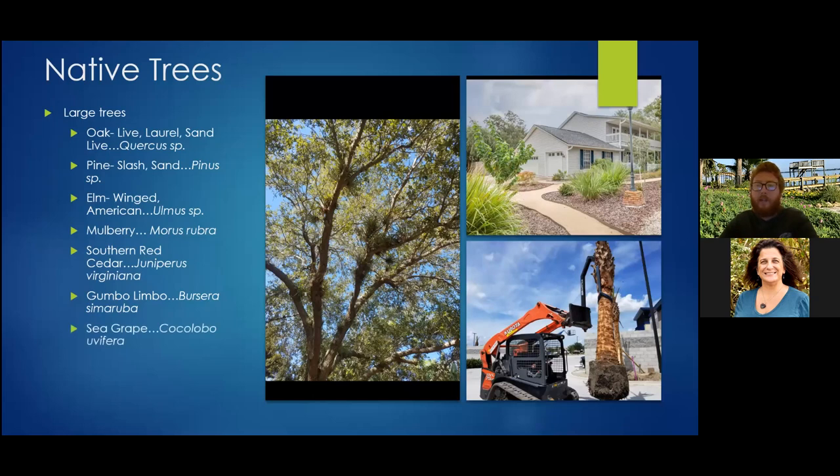Seagrape grows right on the dunes and most folks are familiar with it from the beach. It provides great habitat through its shelter — they're large specimens — and the berries are edible to birds, small mammals, tortoises, and even humans. They have a richer flavor compared to a store-bought grape, with a large seed, but you can make jams and jellies from the fruit if the birds don't get them first. They create an enormous amount of leaf litter, which I consider free mulch — it brings up insects that birds come down and find, especially during fall migration.